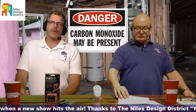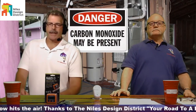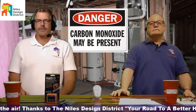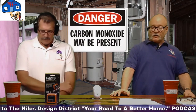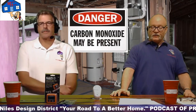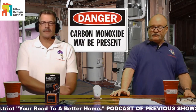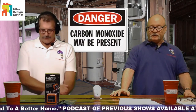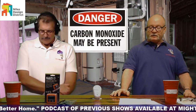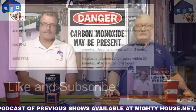They prefer that they're mounted at least five feet above the floor line. If you've got an outlet — a clock outlet or something like that — that you could tie into, that's great. UL says the standard requires detectors to alarm within 90 minutes when exposed to 100 parts per million, 35 minutes when exposed to 200 parts per million, and 15 minutes when exposed to 400 parts per million. Some detectors are more sensitive than that.